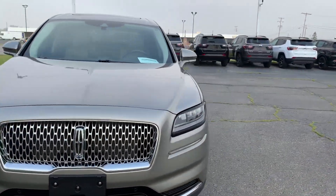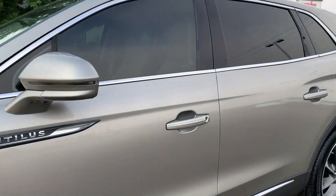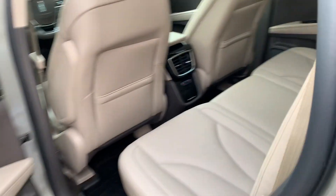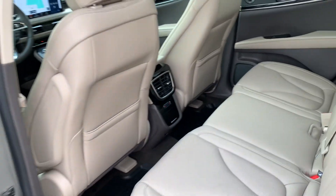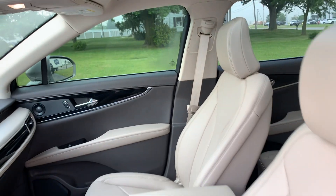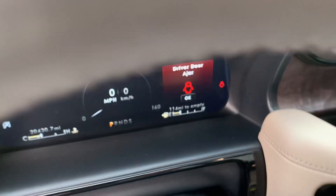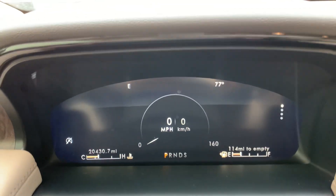We'll go take a look at the inside. Heated back seats look good. We've got panoramic sunroof. Both front seats are power adjustable. We've got a little over 20,400 miles on it.